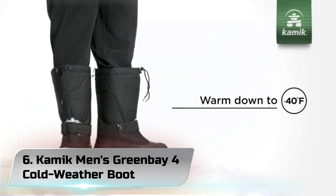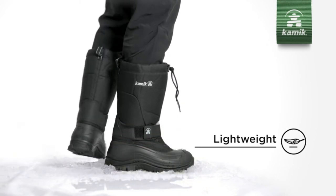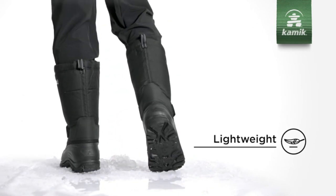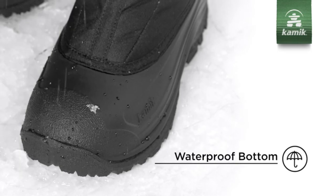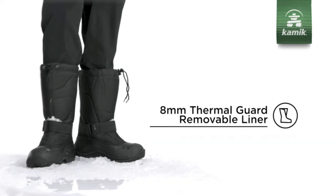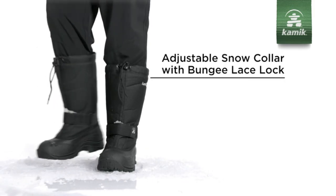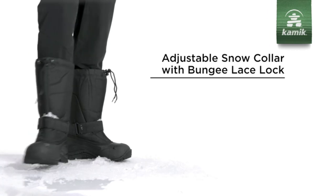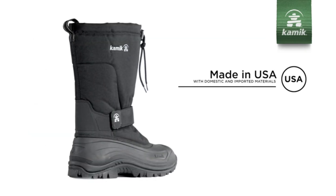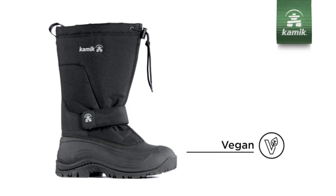Number 6: Kamik Men's Green Bay 4 Cold Weather Boot. Say yes to taking the kids out for a play in the deep snow or sledding on slushy terrain. You'll know your feet will stay dry and on the ground, thanks to the lightweight and waterproof rubber bottoms, made wider for more comfort. Each new pair of Kamiks comes with over 120 plus years of history and expertise, but that's not to say we're old-fashioned.